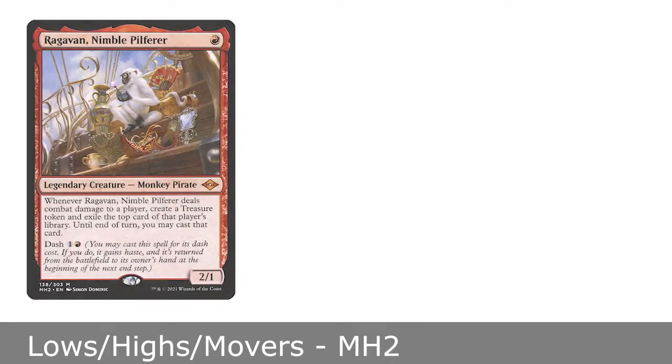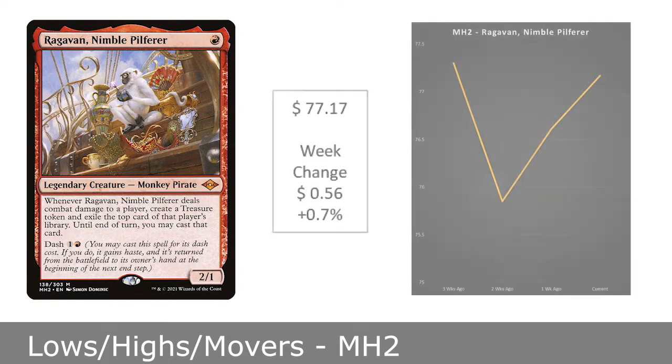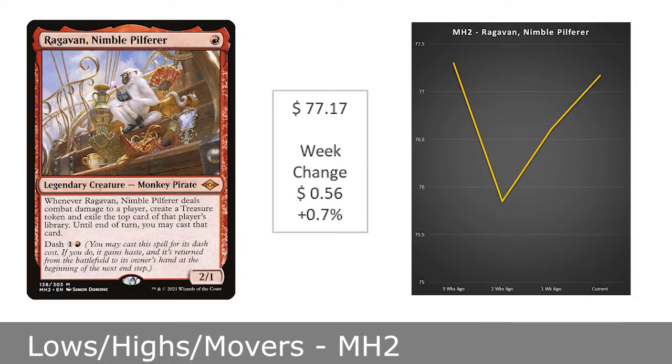While Ragavan, Nimble Pilferer has not moved much price-wise across the past month, it is worth noting that it was announced earlier this week that it is now banned in the Legacy format. However, it is still legal in Modern, Vintage, and Commander, so it looks like the price will continue to hold for now, but this one is worth watching in the coming months.